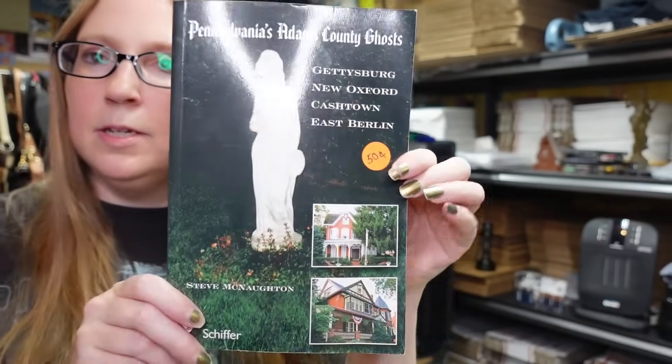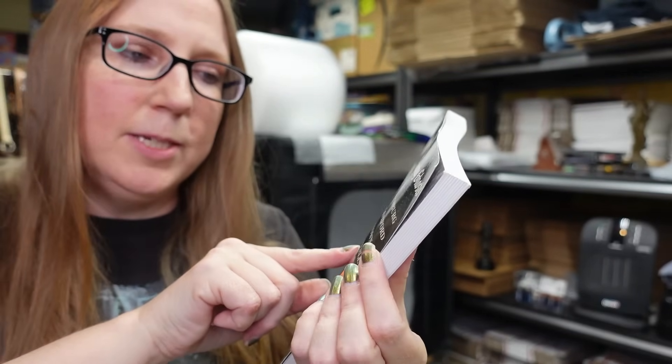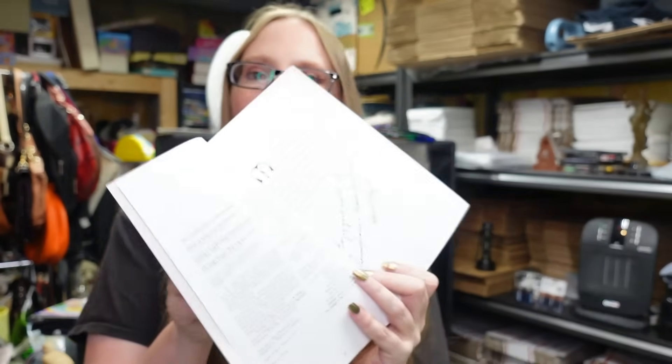At a yard sale I picked up 'Pennsylvania's Adams County Ghosts' for 50 cents. I live close to Gettysburg, so local haunted books are usually Gettysburg-specific. This one covers other nearby towns, which really interested me. And this one is signed by the author too - how cool! I might sell it after I'm done reading it.